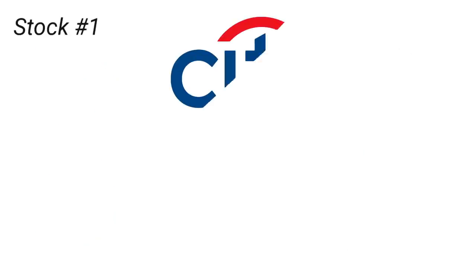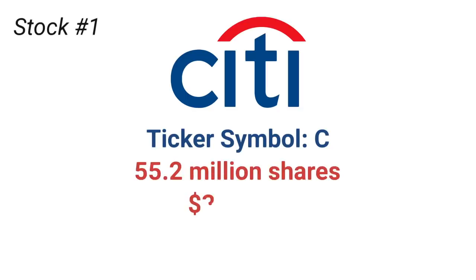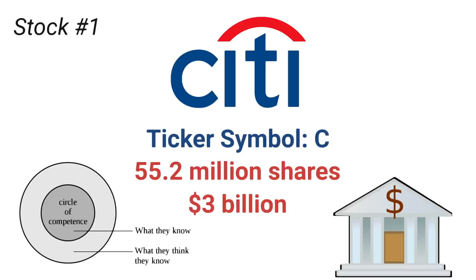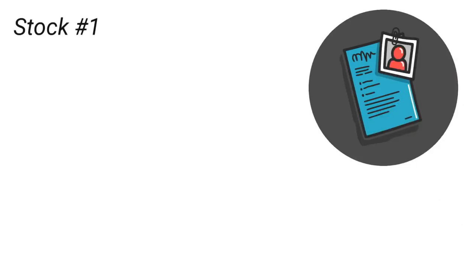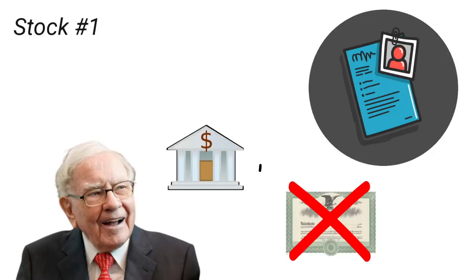The first stock on the list is Citigroup, ticker symbol C. You know a company has been around for a while when its ticker symbol is a single letter. Buffett bought 55.2 million shares of the company worth nearly $3 billion. Citigroup is a bank. One of the most important lessons I have learned from studying Warren Buffett is the concept of circle of competence — as an investor, you only invest in companies you have a deep understanding of. Bank stocks, including Citigroup, are definitely within Warren Buffett's circle of competence, as he has been investing in bank stocks for decades.